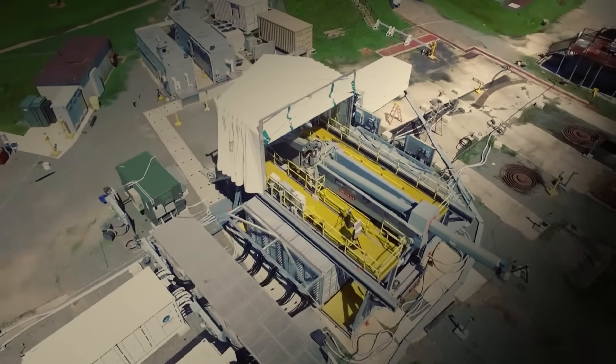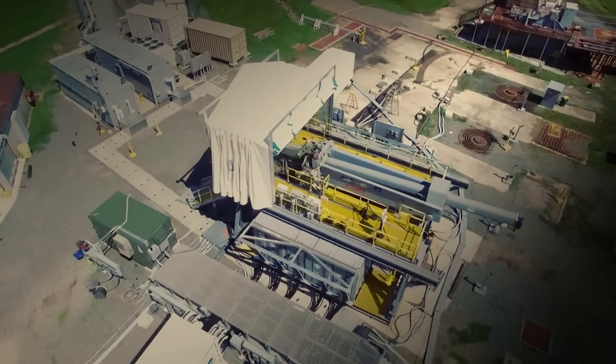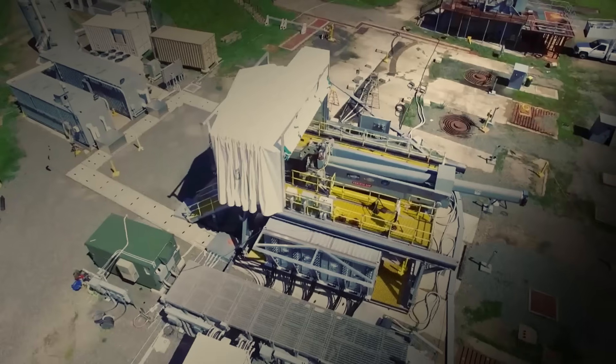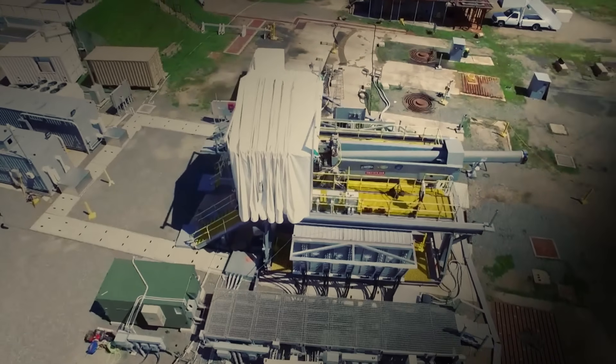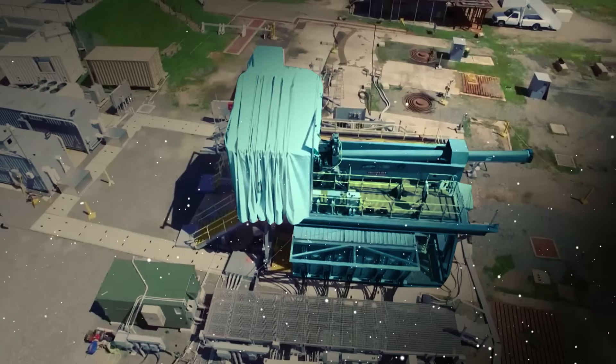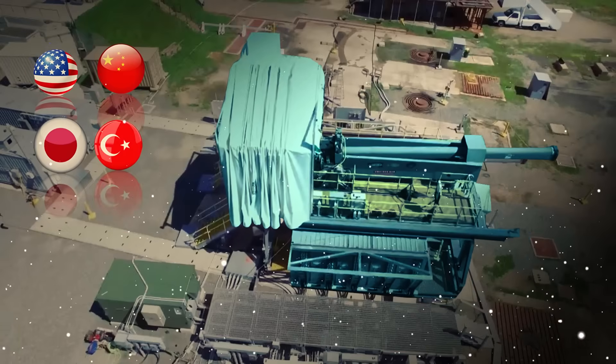Several countries have developed and tested electromagnetic railguns, an advanced military technology that uses electromagnetic forces to launch projectiles at high speeds. Based on available information, these countries include the United States, China, Japan, and Turkey.